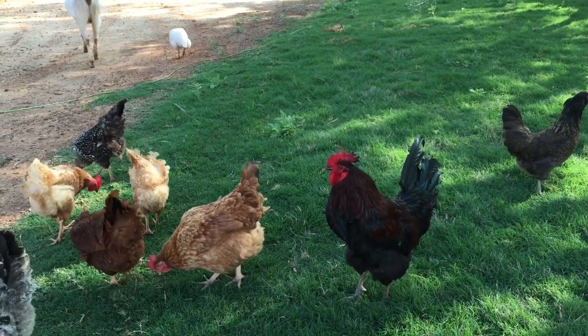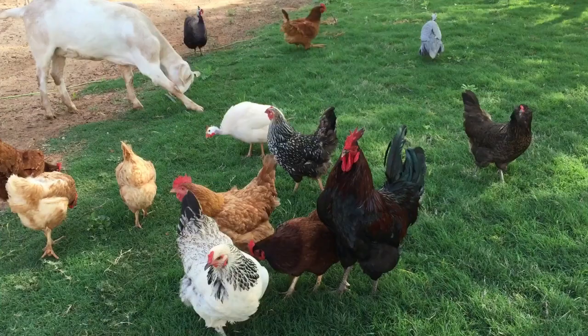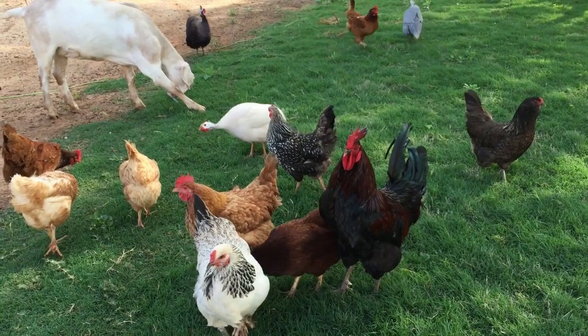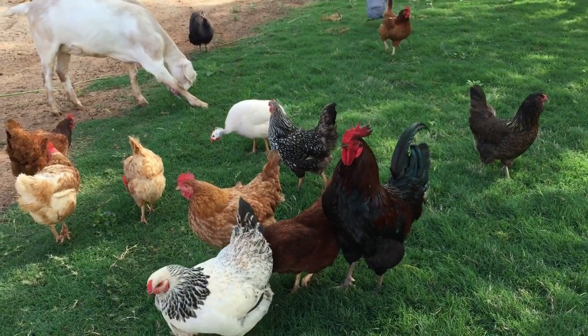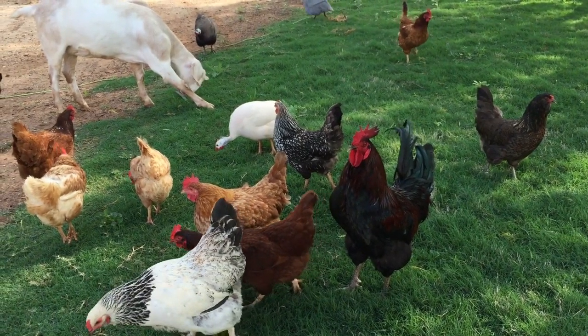White Rocks start laying eggs at about five to six months after hatching; they are one of the earliest maturing laying hens. It is more economical to raise a chicken that gains weight fast — the older you raise a chicken, the more feed per pound of body weight will be required.